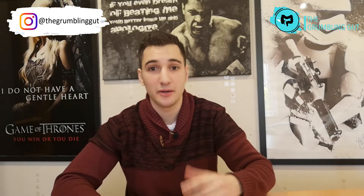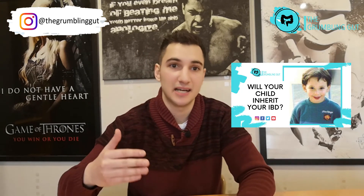A lot of people fear that they may pass on their IBD to their child. If this is one of your concerns, make sure you check out the linked video where I cover that topic in more detail.